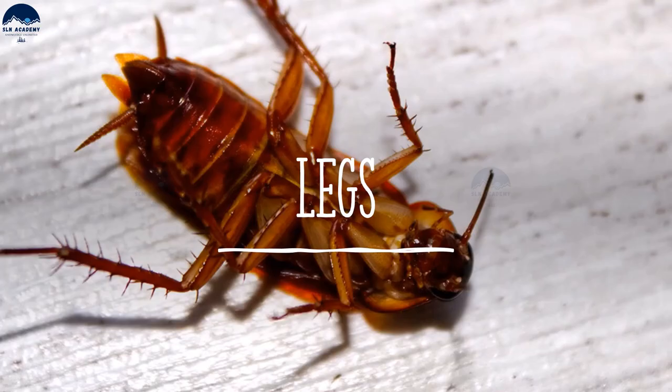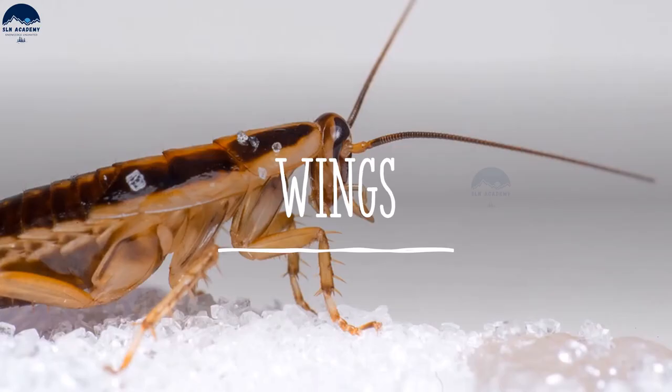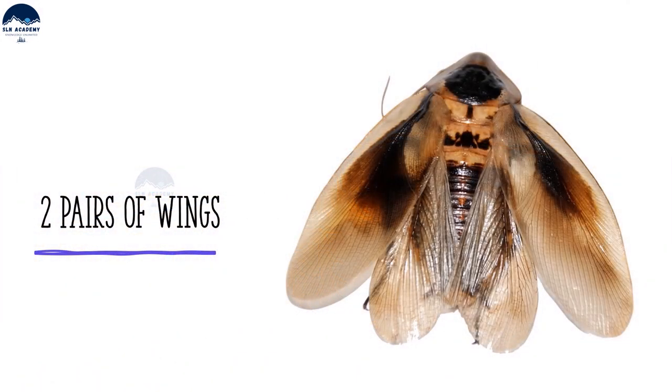It is an insect and has three pairs of legs, and moves in an interesting manner by moving three legs at a time. It has two pairs of wings attached to its body behind the head.